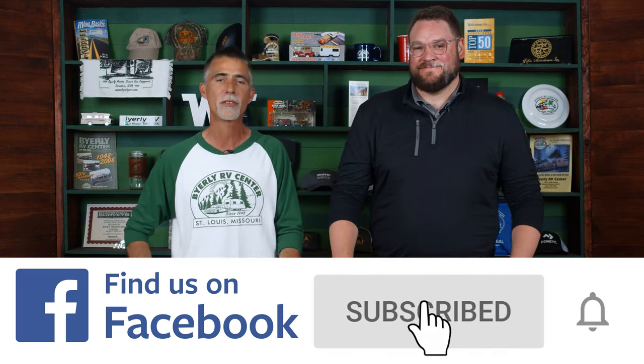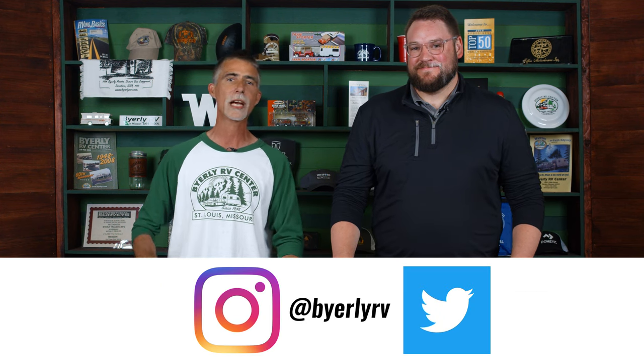Colin, thank you very much for your time and for coming here to our studio at Byerly RV in Eureka, Missouri. Thanks for watching — if you've watched to the end, make sure you're subscribed. Check us out on our other channels and at www.byerlyrv.com where you can see pictures of all the RVs we're talking about, everything we have in stock with multiple pictures, videos, and our parts store. Thanks very much for watching and see you next time.